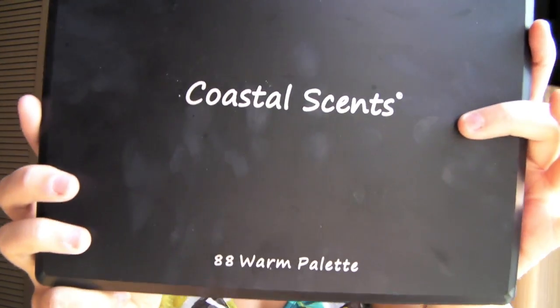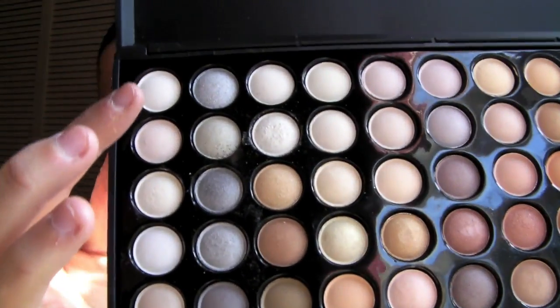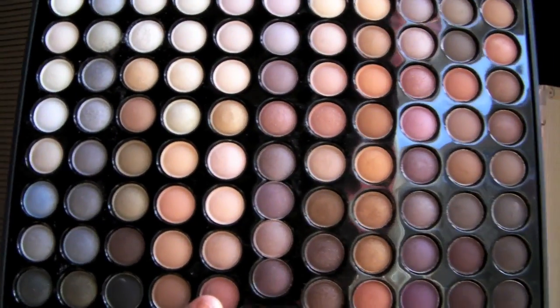My boyfriend decided to surprise me and get me the 88 Warm palette, and this one's newer. I really like it because I do like to do neutral colors a lot, and it has a variety of shadows as well — very nice warm whites and champagnes and beiges, then some blues, browns, pinks, purples, and oranges. It's just gorgeous. With shipping and handling it came out to $30. If you want something nice that's not going to break the bank, I definitely recommend getting one of these.